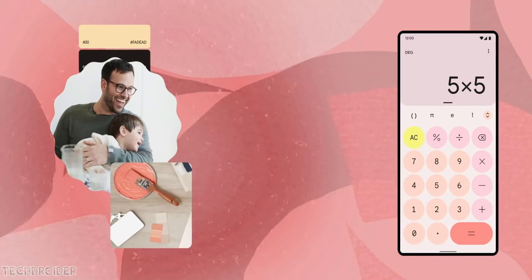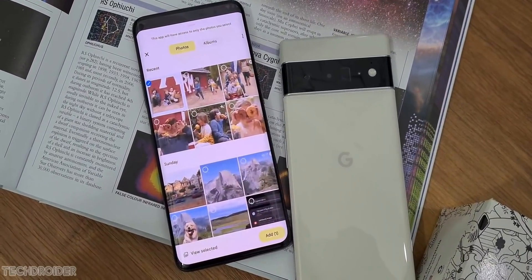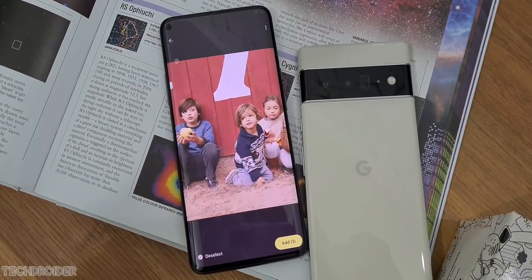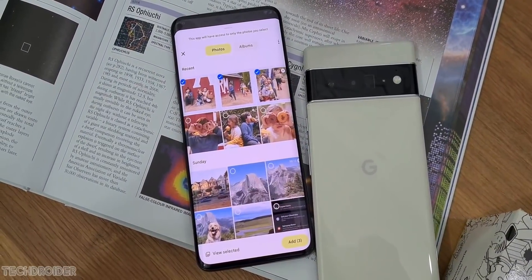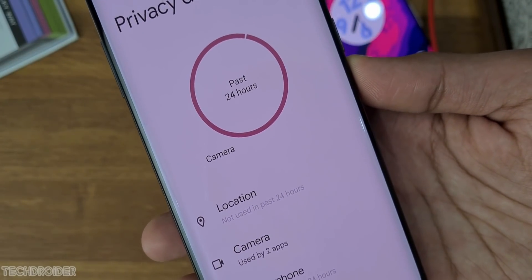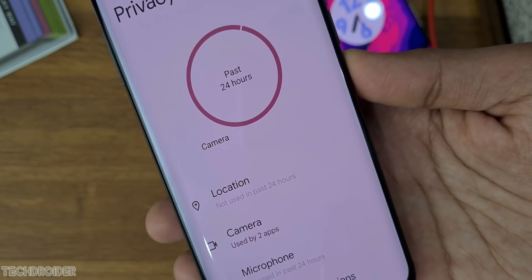We also have new privacy and security features in Android 13 which are mandatory for OEMs: the new photo picker API for photos and videos privacy, nearby device Wi-Fi permission, and various small changes in terms of security and privacy.